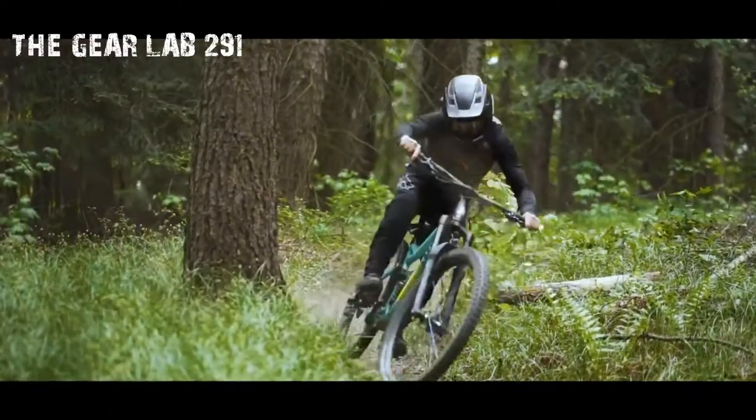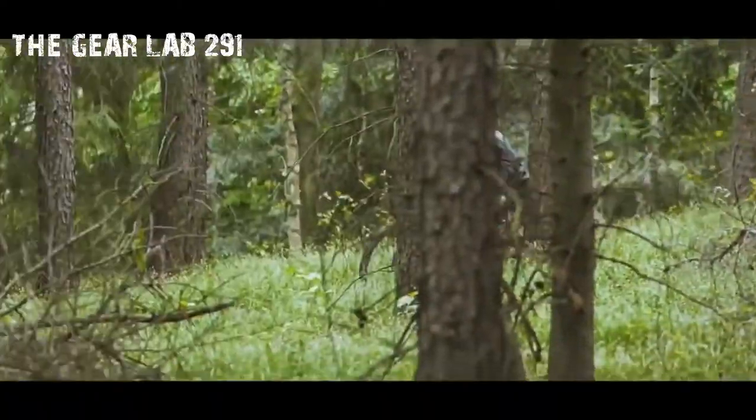Hey guys, what's going on? Today we will cover a hot topic: the best 5 mountain bikes.